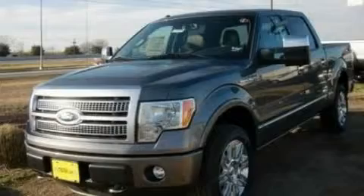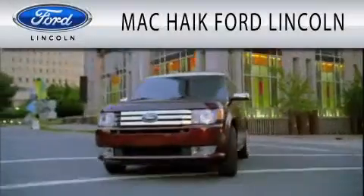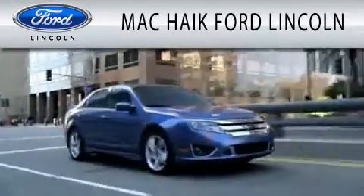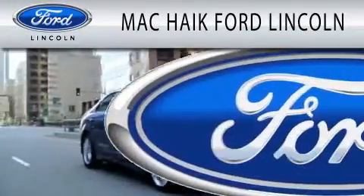Call or visit us right now and arrange your test drive today. Mack Hike Ford Lincoln is dedicated to doing everything possible to ensure that the experience you have selecting your next vehicle is as pleasant as possible.